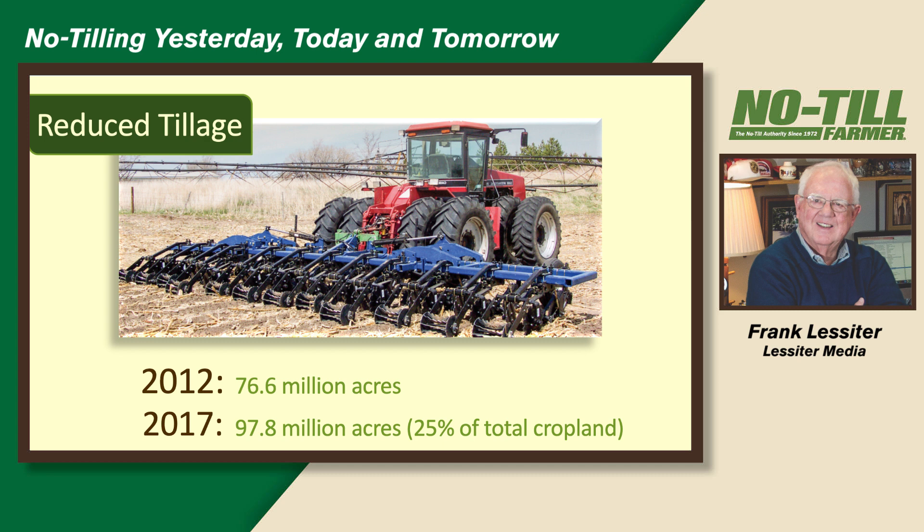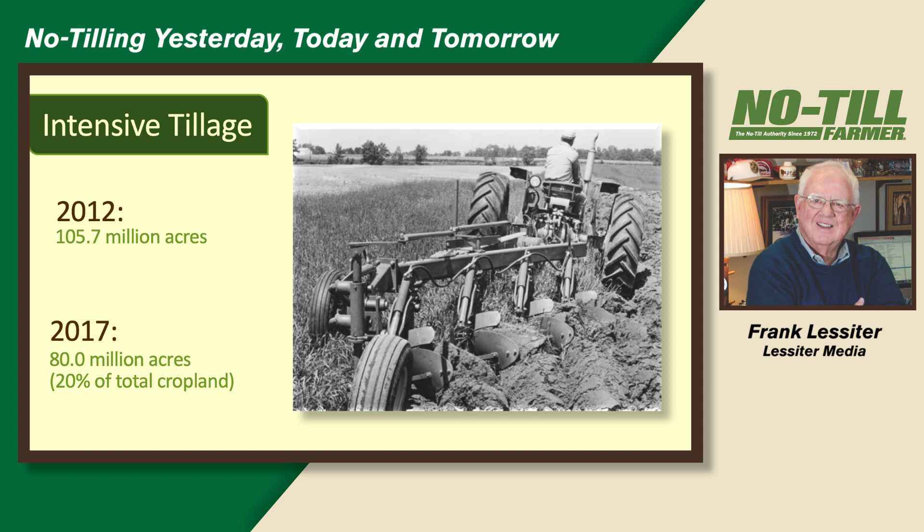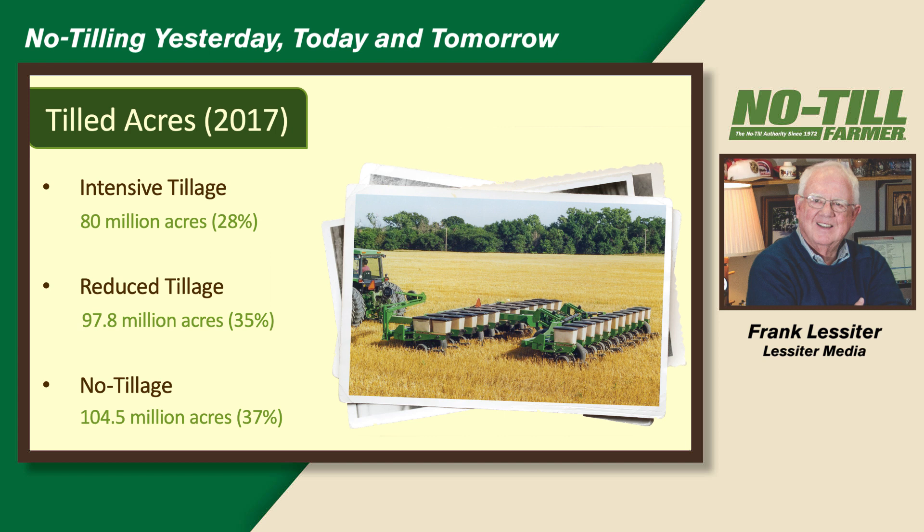Looking at reduced tillage: 77 million acres in 2012, 98 million acres in 2017, making up about 25% of total cropland. Intensive tillage dropped from 106 million acres in 2012 to 80 million acres by 2017. Of the tilled acres today, intensive tillage makes up 28%, reduced tillage 35%, and no-till 37%. I think this is the first time in history that the no-till acreage has been higher than conventional tillage or reduced tillage.